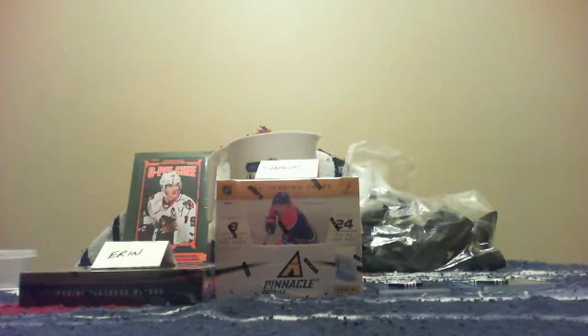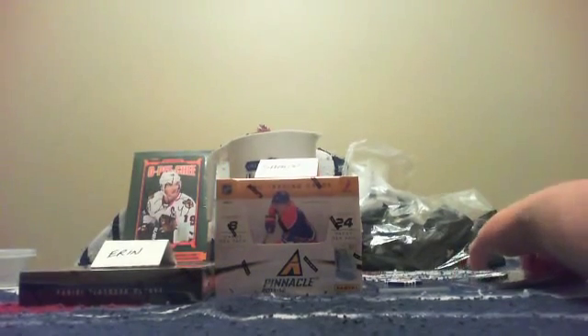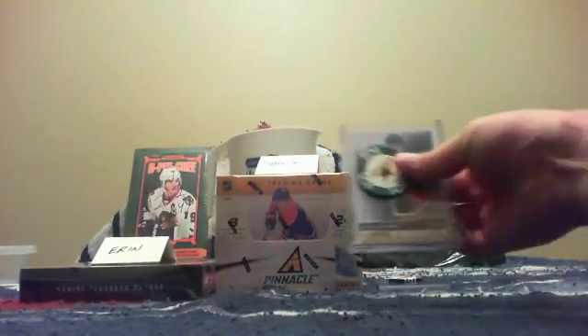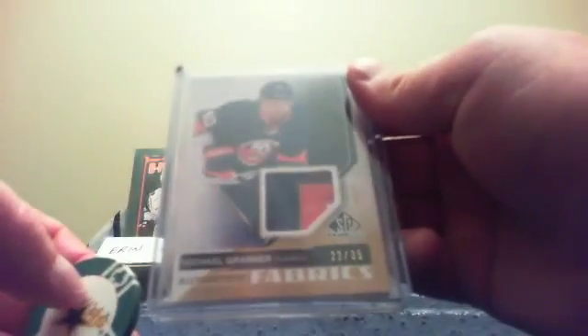Welcome to another break by golf at 77777. Tonight this video is the bonus boxes from poker. The skunk award was won by Dallas and they got the Michael Grabner authentic fabrics patch, number 22 of 35.